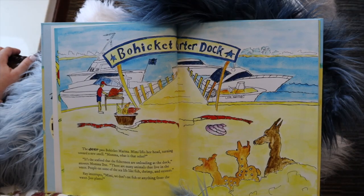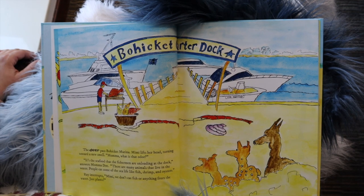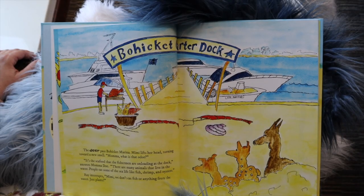The deer pass along Brohick Marina. Mimi lifts her head, turning towards a new smell. "Mama, what is that odor?" "It's the seafood that the fishermen are unloading at the dock," answers Mama Doe. "There are many animals that live in the water. People eat some of the sea life, like fish, shrimp, and oysters."